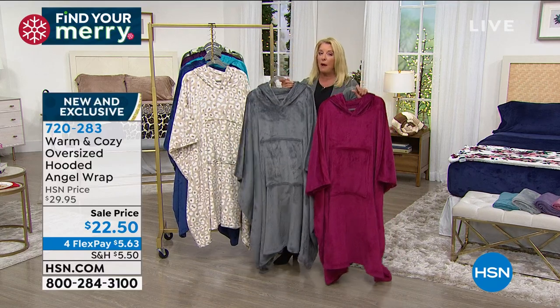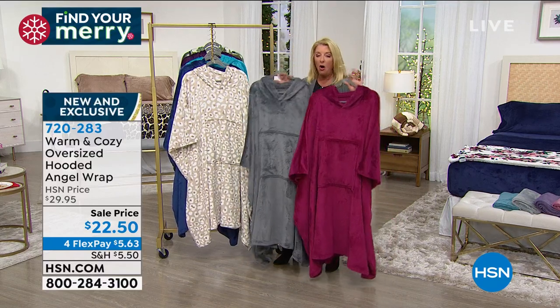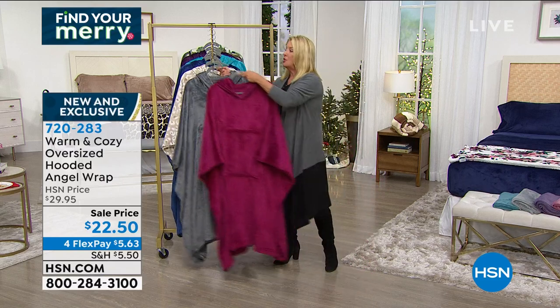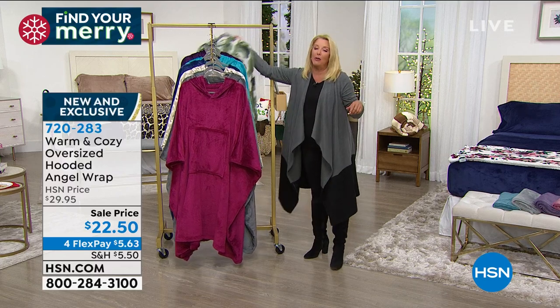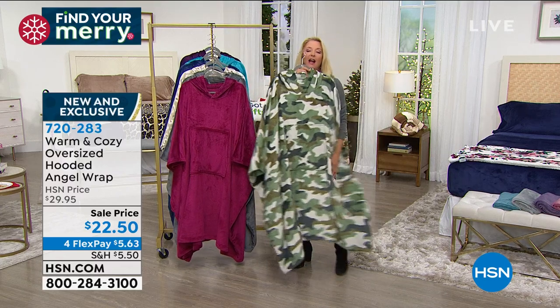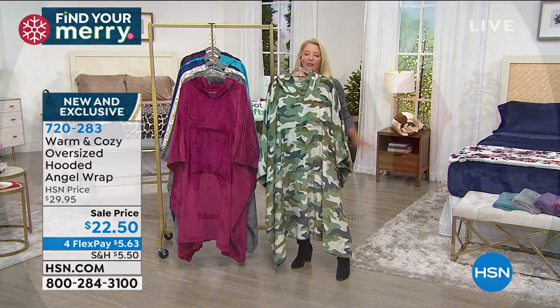This is our last angel wrap that's available right now - all the other new angel wraps we've launched are completely sold out. Great colors, got a couple fun prints too. I think the camo is hilarious - everything we've ever had in camo and fashion this year is sold out. And super easy to take care of - machine wash, tumble dry, easy peasy.